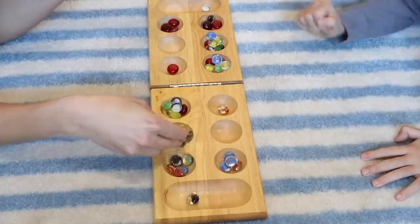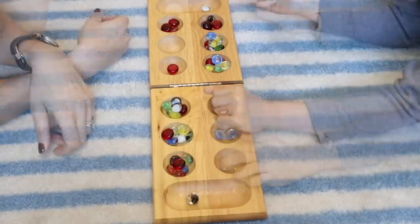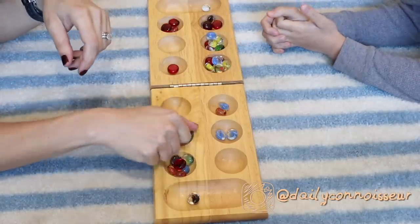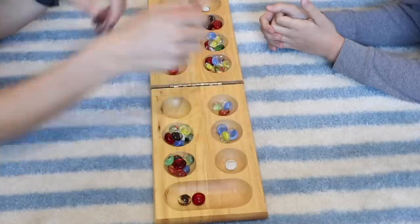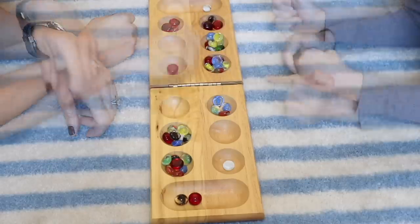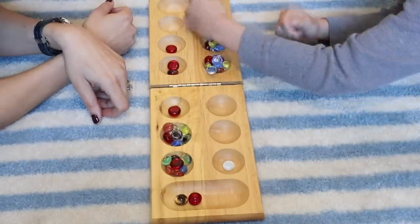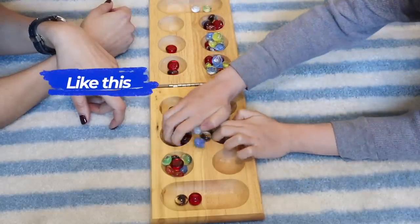The stones from a cup are picked up and one stone is placed in each cup starting to the right. If the last stone played ends in your Mancala, you get to go again. If a player's last stone ends in an empty cup on his or her own side, the stones from the opposite side are captured. The capturing stone and the captured stones on the opposite side all go to the player's Mancala.